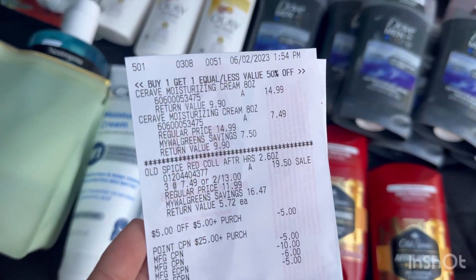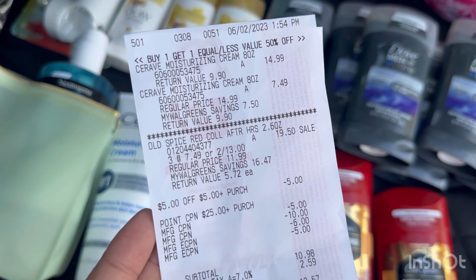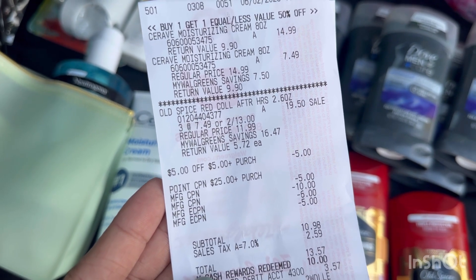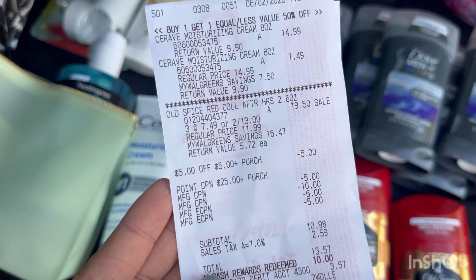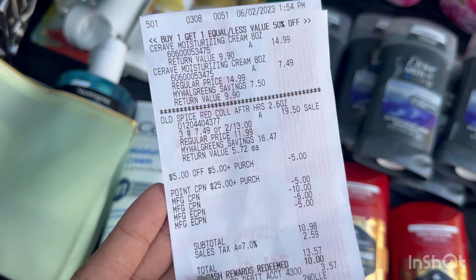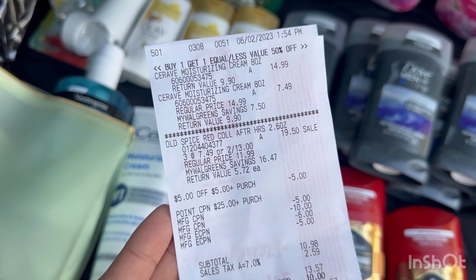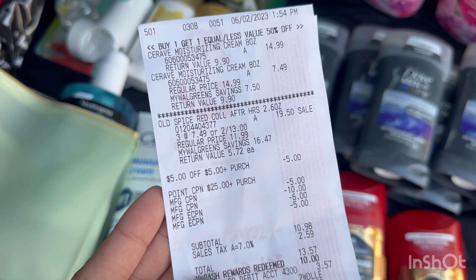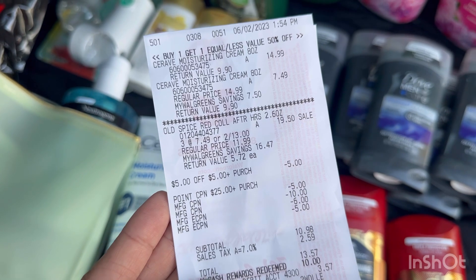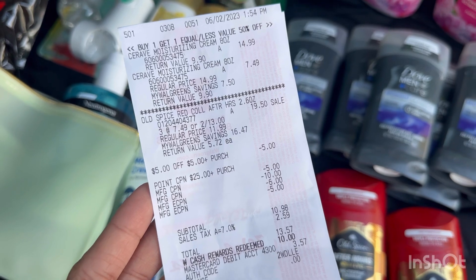Here's my receipt. That's two CeraVe at $14.99 and $7.49, and three Old Spice at $19.50. My points booster — spend $25 get $8 — combined with the spend $25 get $8 digital booster. My $6 digital coupon for the CeraVe and $5 for the Old Spice. I also used a $5 store register reward and rolled $15 register reward. My dollar total was $10.98, so I redeemed $10 Walgreens Cash and paid $0.98 out of pocket plus tax.